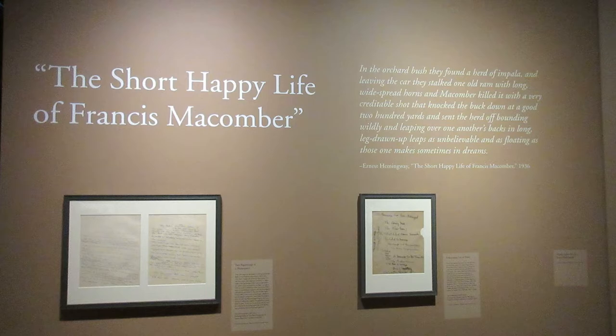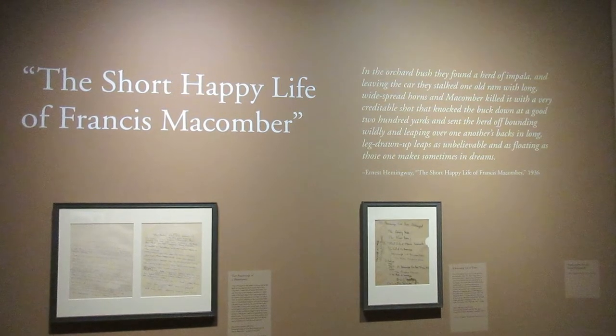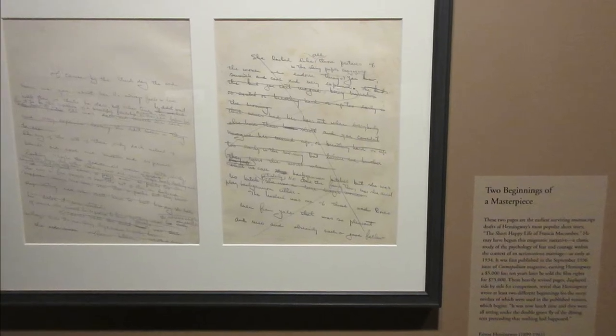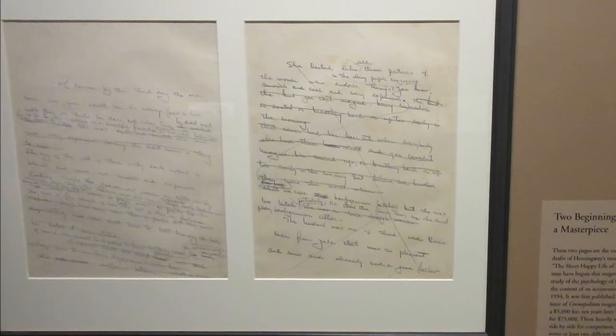They have a display on The Short Happy Life of Francis Macomber, a short story about fear and courage while hunting game in Africa. These are two pages from the earliest surviving draft from 1934. This did become his most popular short story, and here is another list of titles Hemingway made out, eventually deciding on The Short Happy Life of Francis Macomber.